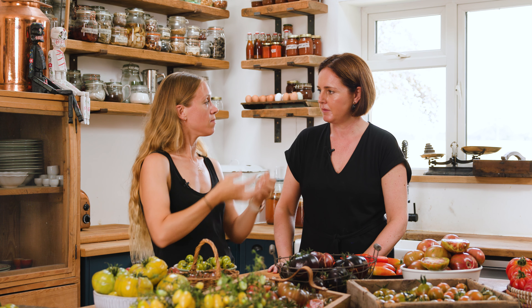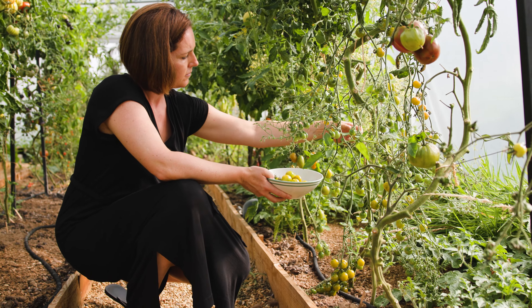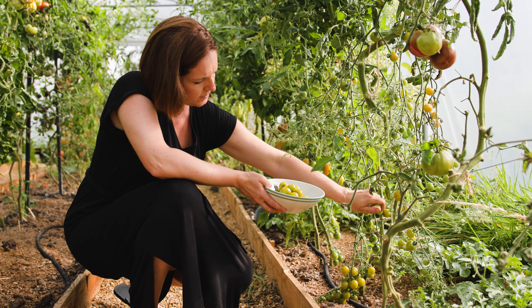You get absolutely loads of them — they're produced on really really long trusses with tomatoes all the way down that hang down to the ground, so you get absolutely tons of them and they taste fantastic. That is Green Doctors, and it's available as part of our seed range from our online shop.